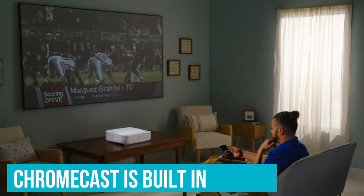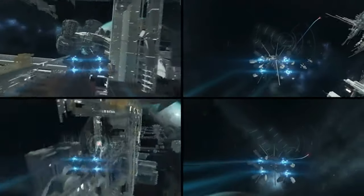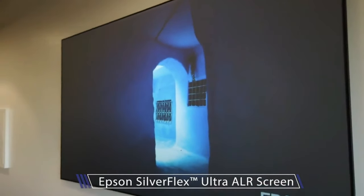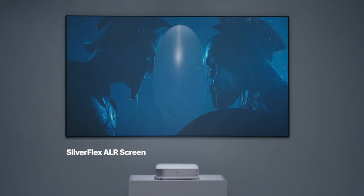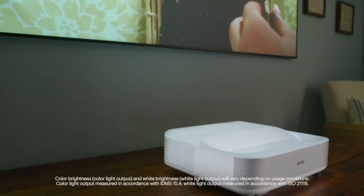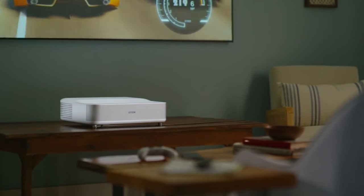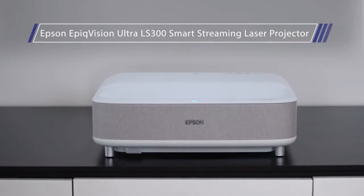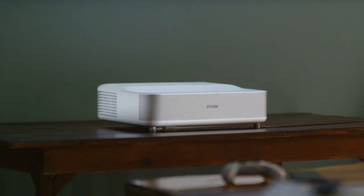Chromecast is built into the projector for wireless casting from smartphones, tablets, or computers. With advanced scene adaptive color correction, the LS300 delivers a clear and natural picture regardless of the content being viewed. While it performs even better with an optional ALR screen, its standalone performance is impressive. In summary, the Epson Epic Vision Ultra LS300 is a versatile and powerful projector ideal for home cinema enthusiasts and gamers alike. With its blend of Ultra Short Throw technology, superior sound system by Yamaha, and integrated Android TV, it offers a complete entertainment package and is an ideal choice for replacing frequently watched daytime TV.